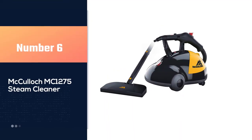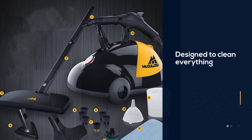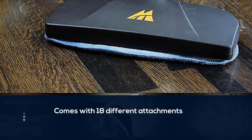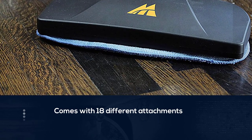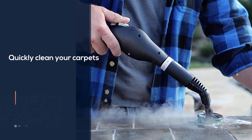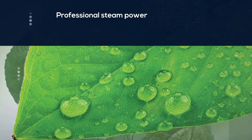Number six: the McCulloch MC1275 steam cleaner. This steam cleaner by McCulloch is designed to clean everything from tiles and wood floors to appliances and more, and many shoppers use it to keep their carpets in pristine shape. It features a 48-ounce water tank that provides 45 minutes of hot steam, plus 18 different attachments for quick and efficient cleaning. With professional steam power, it's built for tackling the toughest jobs throughout your home, garage, or workshop.